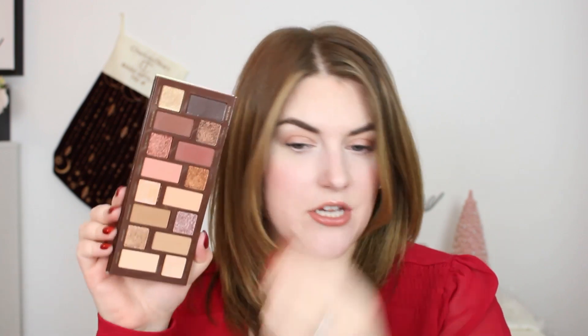Coming in at number 14 is from Too Faced — the Born This Way Sunset Stripped Palette. This came out last year but I just got it this year, and I absolutely love it. It's a beautiful neutral brown palette with occasional pops of pink or gold. The shimmers are so beautiful and reflective on the lids. When I first got this palette I used it for a month straight and nothing else. I honestly think this is probably the best quality from Too Faced — the best quality palette I've seen from them in a very long time.